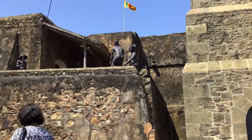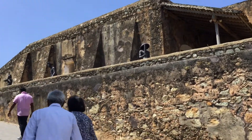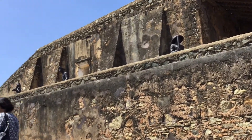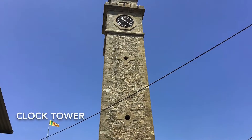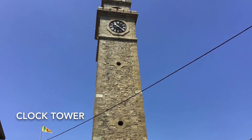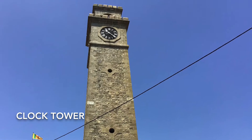Gal Fort, in the Bay of Gal on the south west coast of Sri Lanka, was built first in 1588 by the Portuguese, then extensively fortified by the Dutch during the 17th century from 1649 onwards.